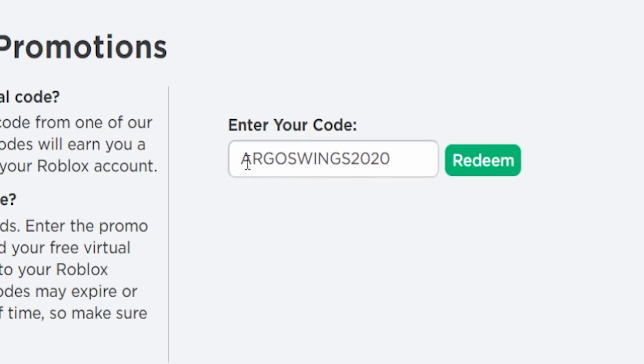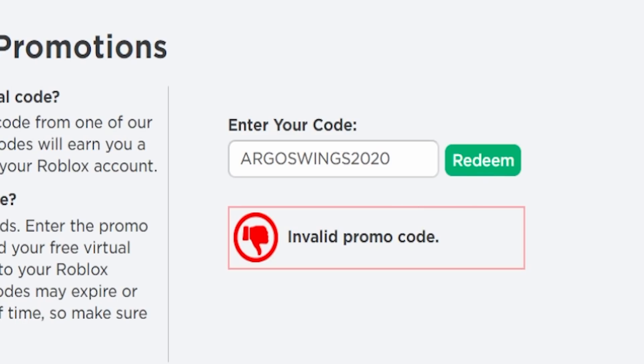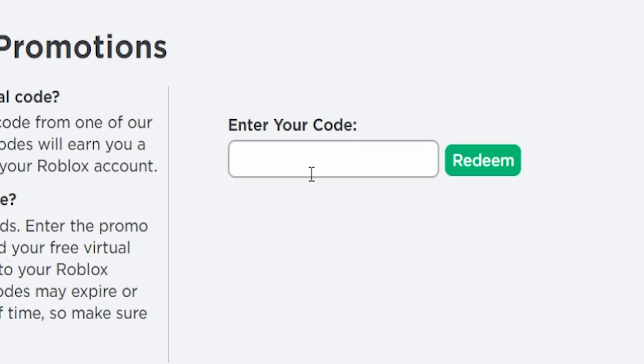ARGOS WINGS 2020 is expired as well. Also expired are DR. RABBITER and the WHITE CAT WIZARD — the White Cat Wizard expired within about two weeks, which is pretty insane. Those were basically all the promo codes that Roblox just expired in this update.